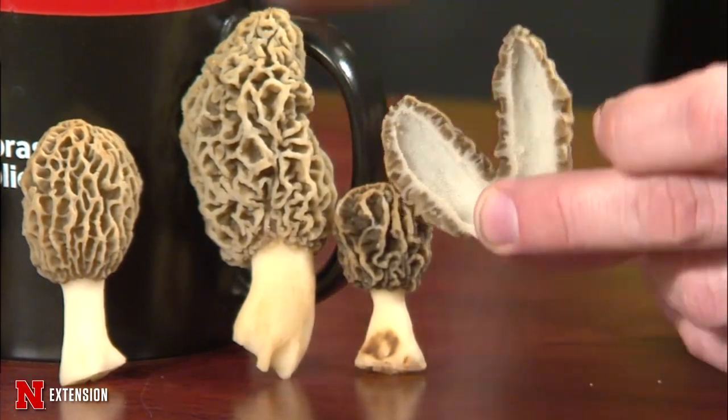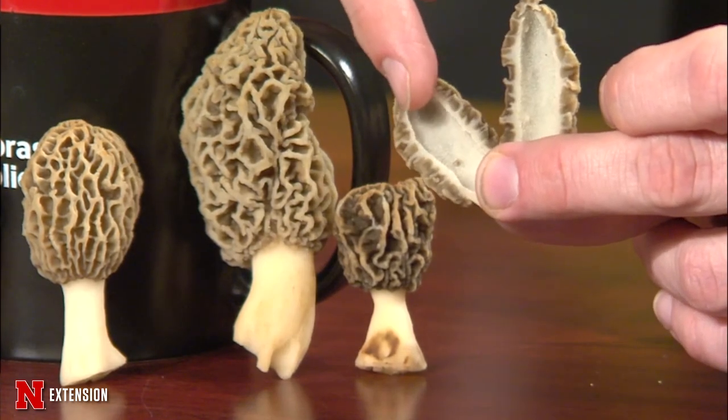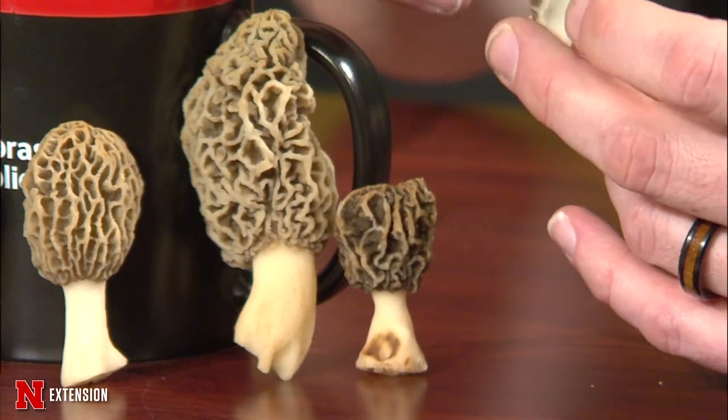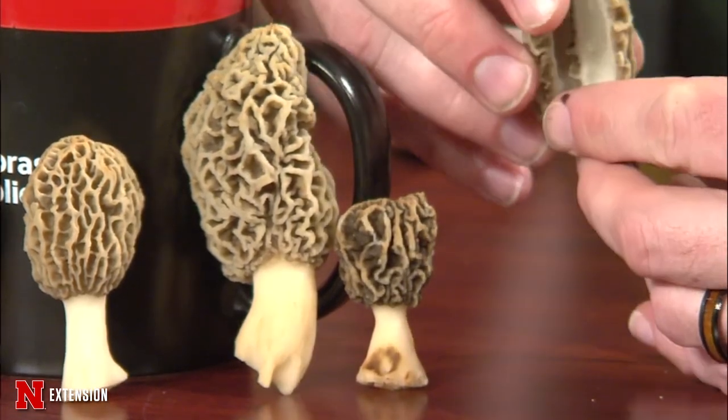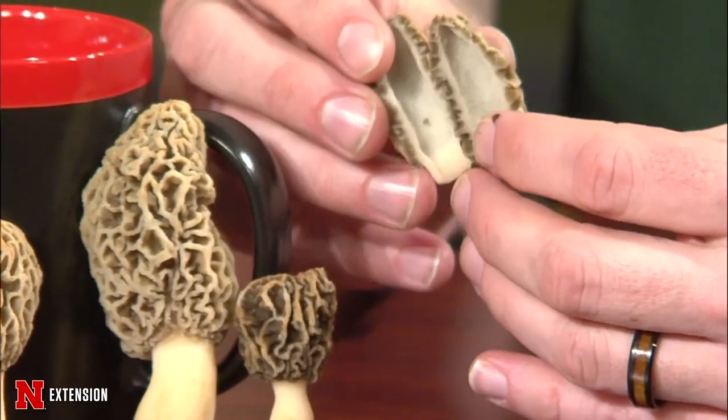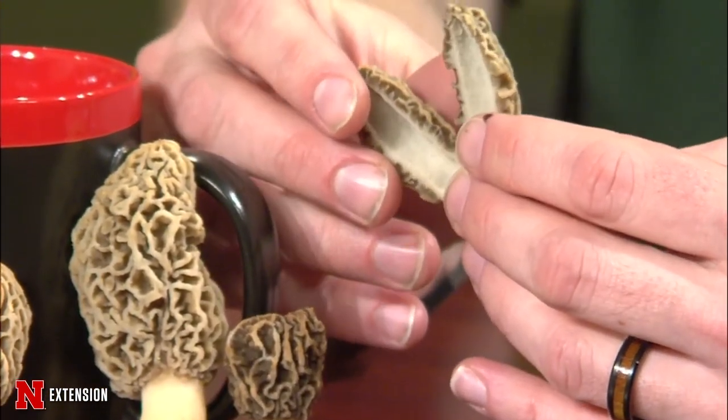True morels are actually hollow, because unlike most mushrooms, which are basidiomycetes, these are one of the few mushrooms that are an ascomycete. I would tell you exactly where these came from, but I'd probably have to kill you if I did that. They're probably gone already anyway. Thank you, Kyle — yes, we're jealous.